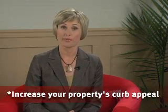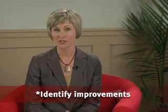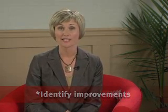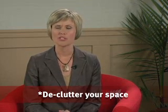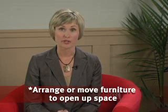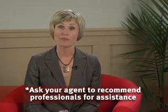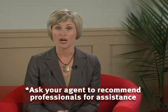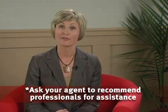Key tips to remember: increase the curb appeal of your property. Identify improvements that will help sell your property faster and at the best possible price. Declutter and depersonalize your space to achieve the broadest appeal. Arrange or remove furniture to make rooms appear as spacious as possible. Ask your agent to recommend professionals for assistance — home stagers, painters, cleaners, contractors, or handymen for repairs.